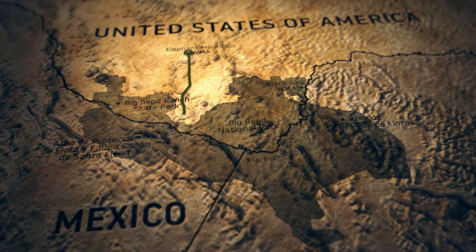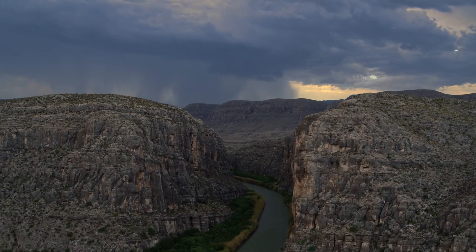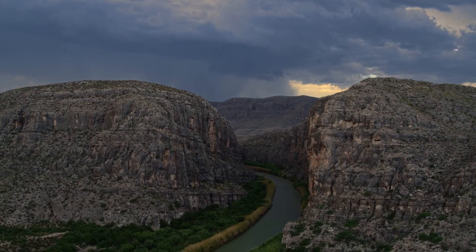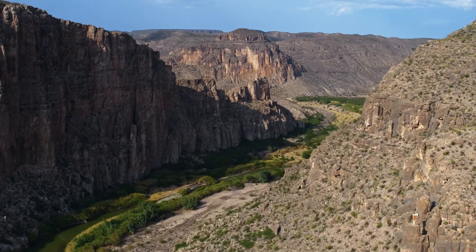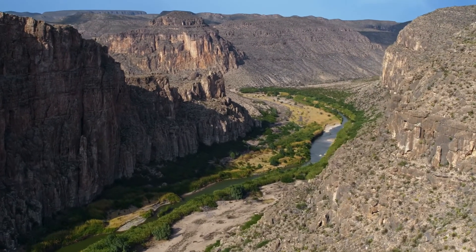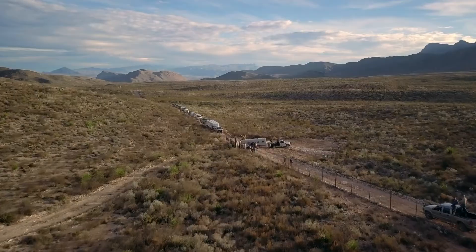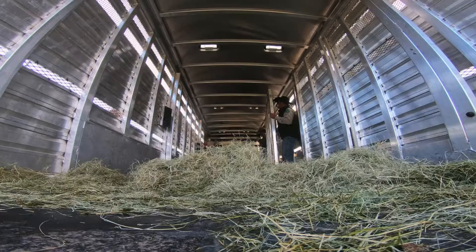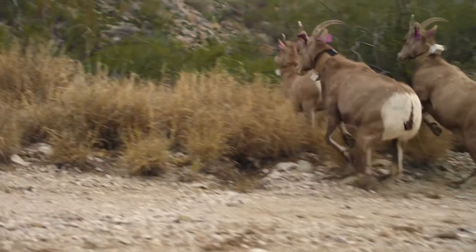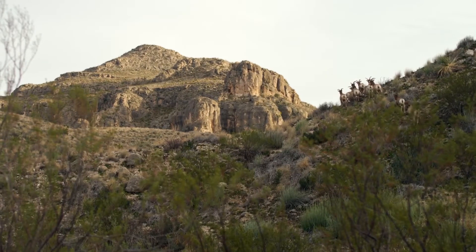Black Gap Wildlife Management Area is part of a three-million-acre protected area along the US-Mexico border. The canyons along the Rio Grande here are over a thousand feet high and some of the most beautiful and wild landscapes in the world. These bighorns are icons of that wildness. I've been asked: what is success? When will the restoration be done? And in my opinion, it's never done.